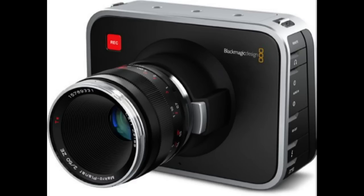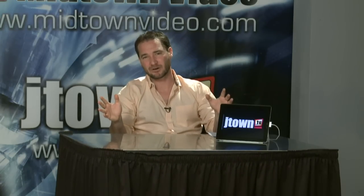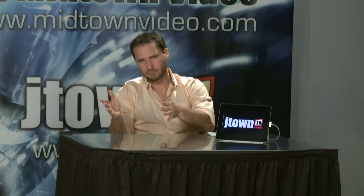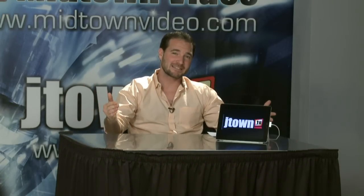Blackmagic says this camera is shipping in July. It records 2.5K RAW in a 12-bit Bayer format directly to solid-state drives inside the camera. If you don't want to do 2.5K or all that color correction in post, no problem — it also records Apple's ProRes codec and Avid's DNxHD codec. Those will be 10-bit codecs versus the 12-bit RAW 2.5K codec. All three can be recorded on the SSD.